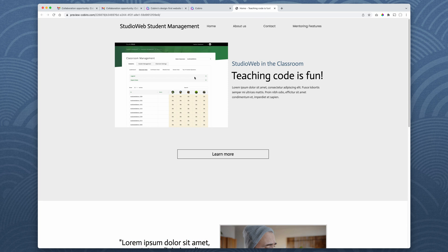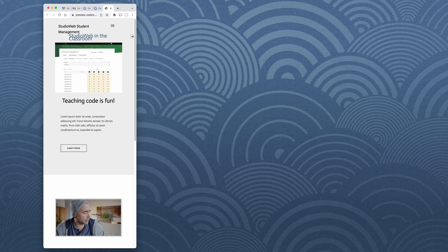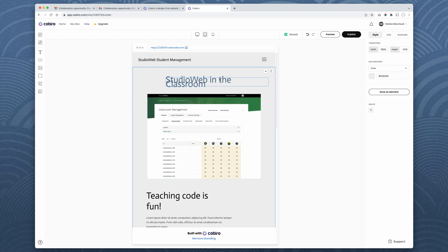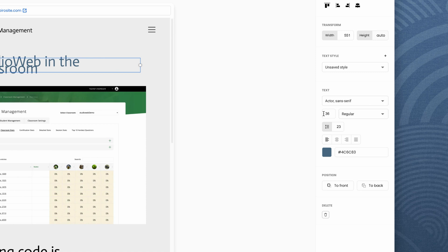Here we have a page showing a classroom management screen, and you can click to learn more. When I shrink it, you get the little hamburger menu appearing here — you don't even have to code that. Cobrio is smart enough to know that when we go to a responsive, tablet-sized view, the standard is to put a little hamburger menu — three dashes. But the formatting needs work, so let's fix it. I can just drag and drop, increase the size of elements. I'll select it all — I have full editing capability — and reduce this to 36 points.